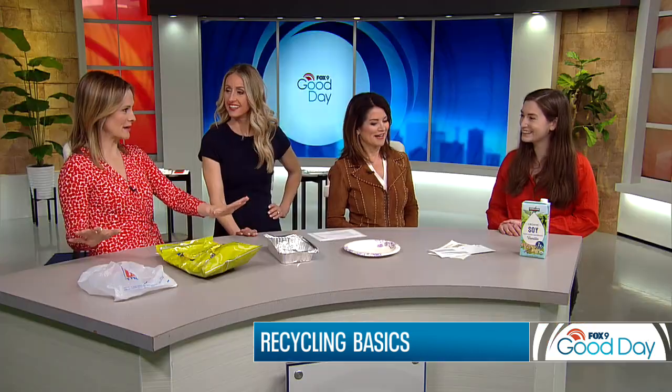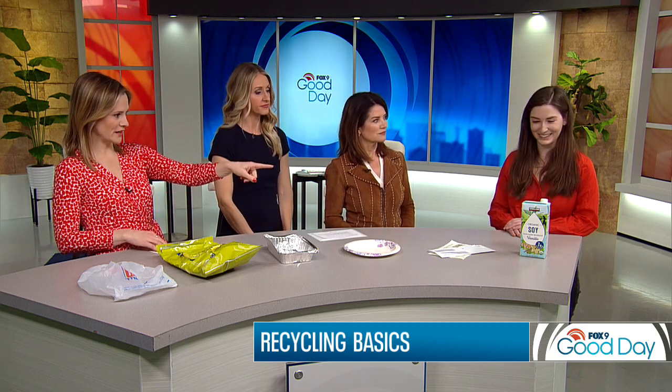So you have six items here on the table. And what we understand, which we have been told, is that three of them can be recycled and three cannot. That is correct.